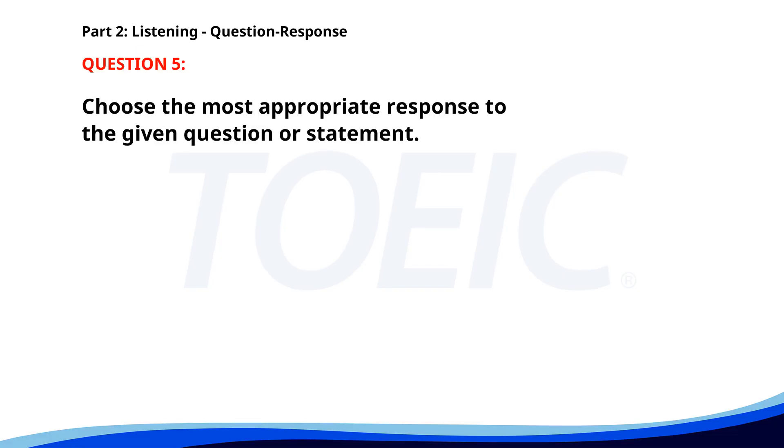Number 5. Who will lead the project? A. The files are on your desk. B. I attended a workshop. C. Mr. Smith will. The correct answer is C. Mr. Smith will.